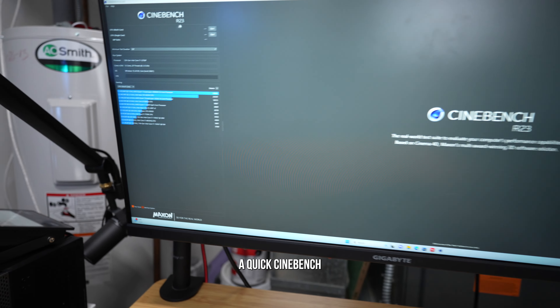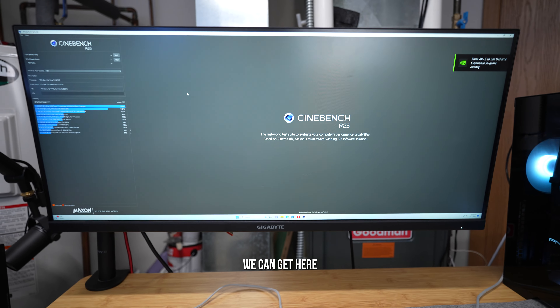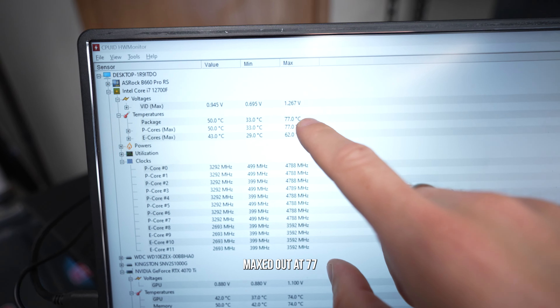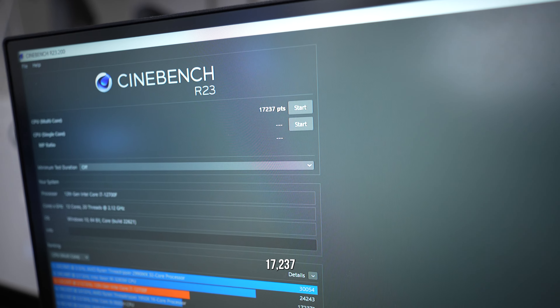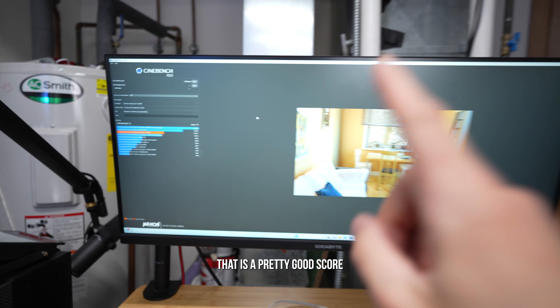Running a quick Cinebench R23 — temperatures maxed out at 77 degrees Celsius, boosting to 4.8GHz, and we score 17,237. That is a pretty good score.